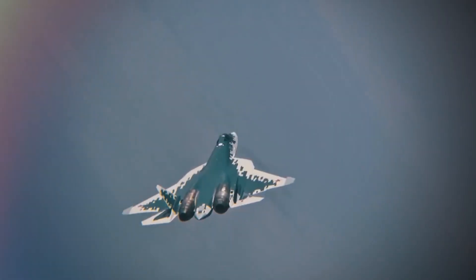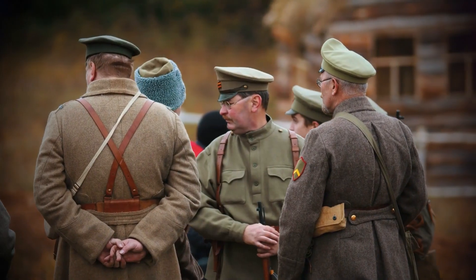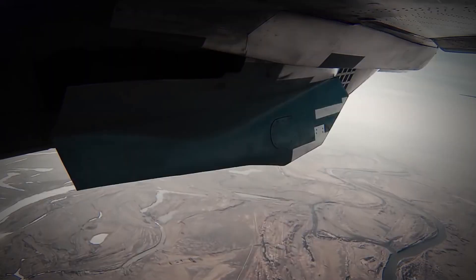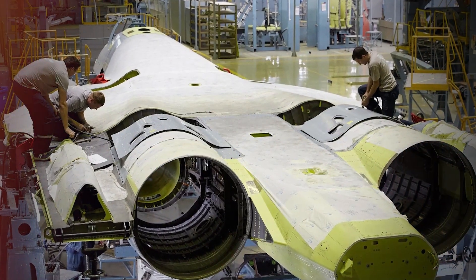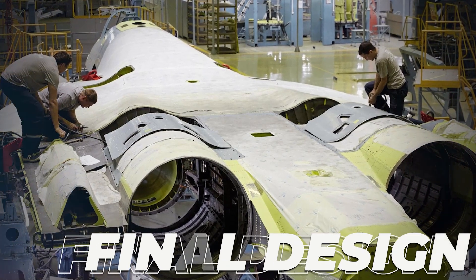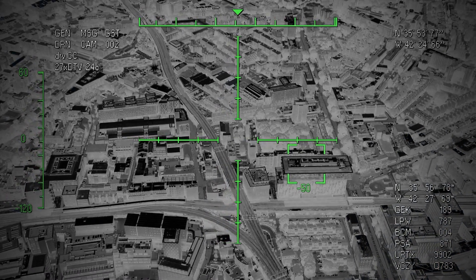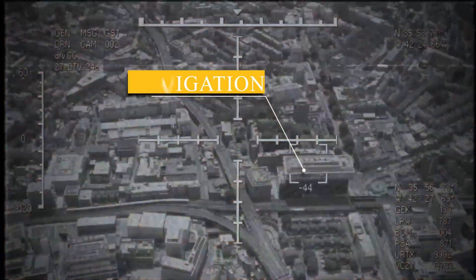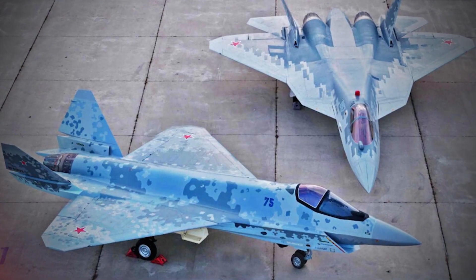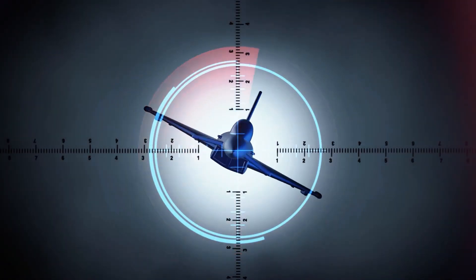The Su-57 can also carry stores on external hardpoints if stealth is unnecessary. Russia has been vocal about how much innovative stealth and avionic tech they've loaded the Su-57s with, though it's unknown how much of this was a pipe dream in development and how much was included in the final design. Features include infrared search and track, infrared countermeasures, ultraviolet missile approach warning sensors, thermal imaging, and navigation and targeting. The Su-57 also has the ability to be used as a testbed for more advanced AI as Russia gains access to new tech.